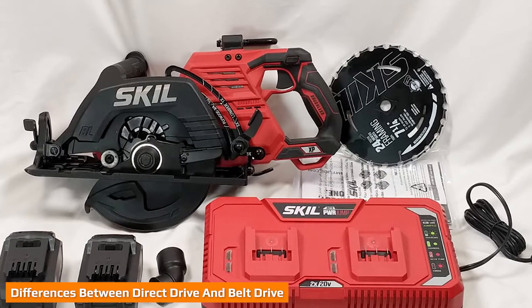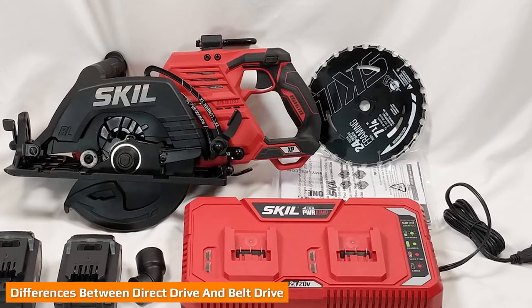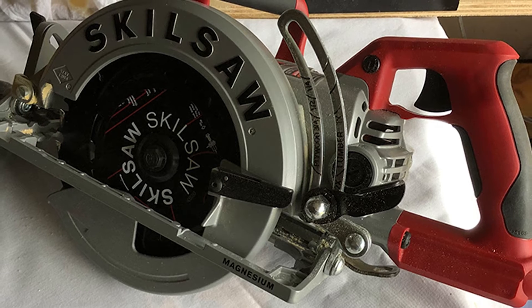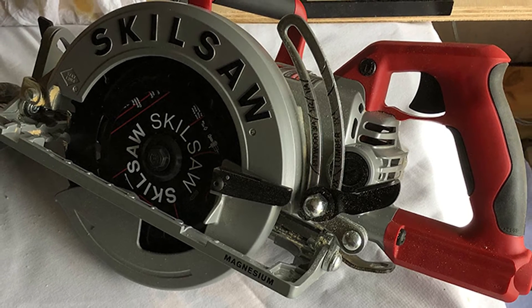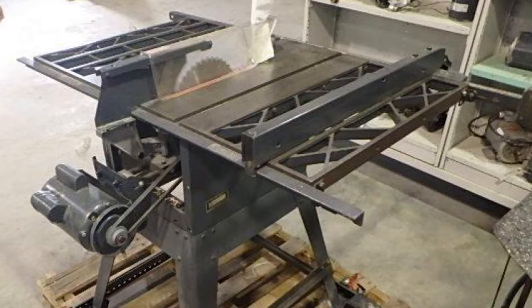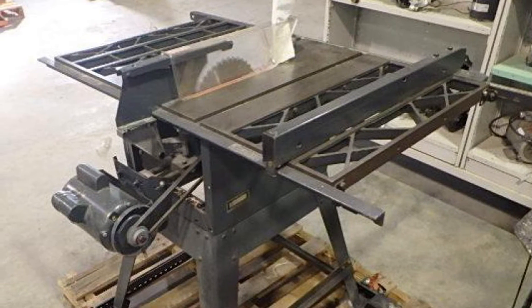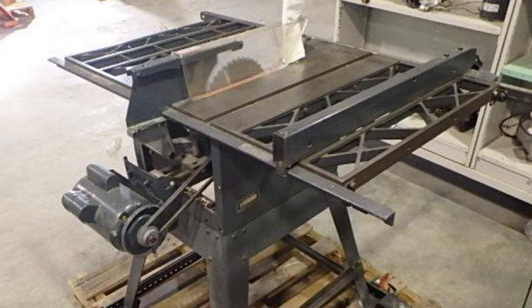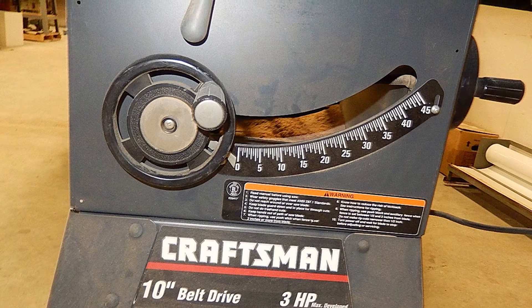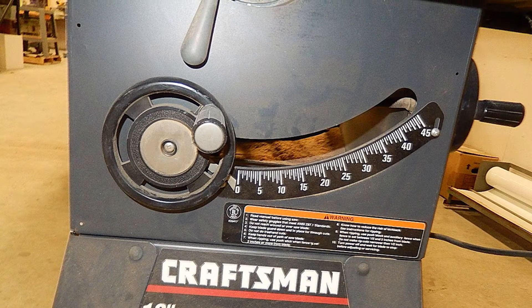If space or portability is a top concern for you, then the direct drive is probably your best choice. Because there is no need for the extra space for belts, direct drive table saws are smaller. This smaller size also makes them easier to take to work sites. Belt drives are used on the larger stationary table saws. How large the actual saw is depends on many factors, including the size of the blade, motor, and belt. If you don't need to cut thick wood or hardwood and your workshop has limited space, the direct drive will suit you best.